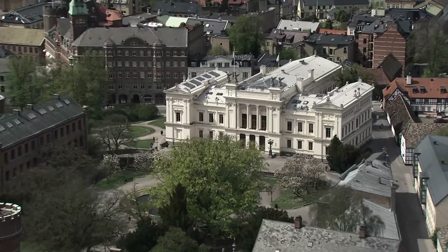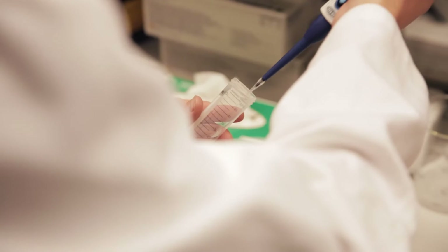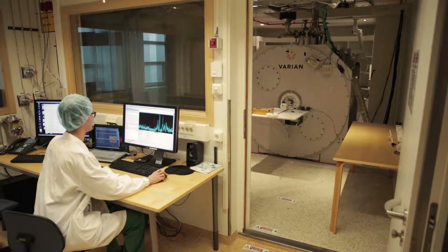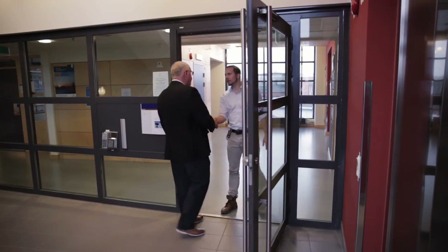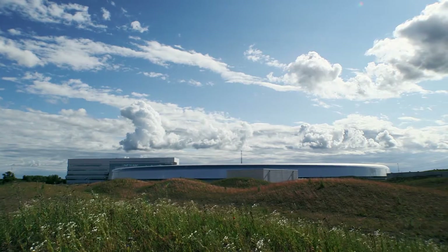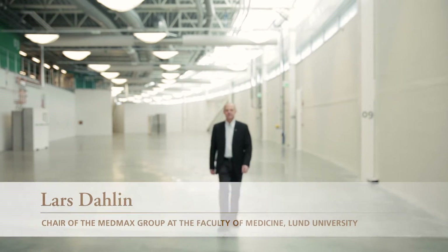At Lund University we pursue groundbreaking research within medicine, biology, and biomedical engineering. Three of our most eminent infrastructure platforms include the Lund University bioimaging center, the center of excellence in biological and medical mass spectrometry, and the future biomedical beamline MEDMAX at the MAX 4 laboratory. MEDMAX will provide us with an excellent view of how different types of neurofibers behave in their microscopical environment.